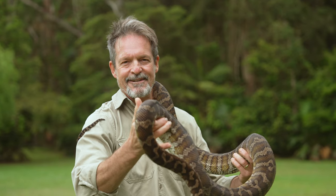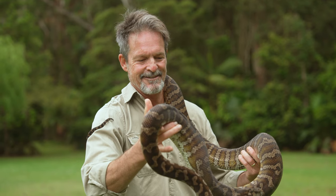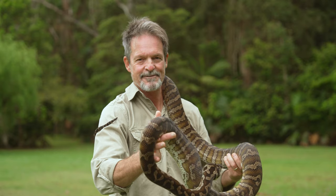I thought I should catch up with a mate of mine who knows about all things poisonous and bitey, Craig, to get some tips on how to manage a snake bite when you're out in the bush. Craig, you're on a four-wheel drive track. You get bitten by a snake. What do you do?